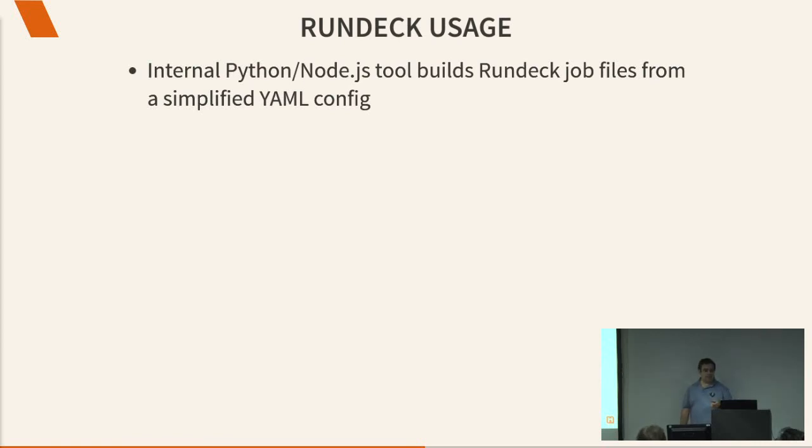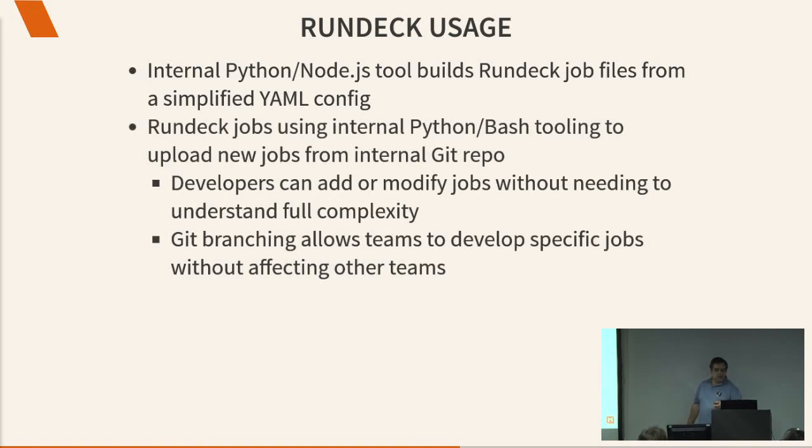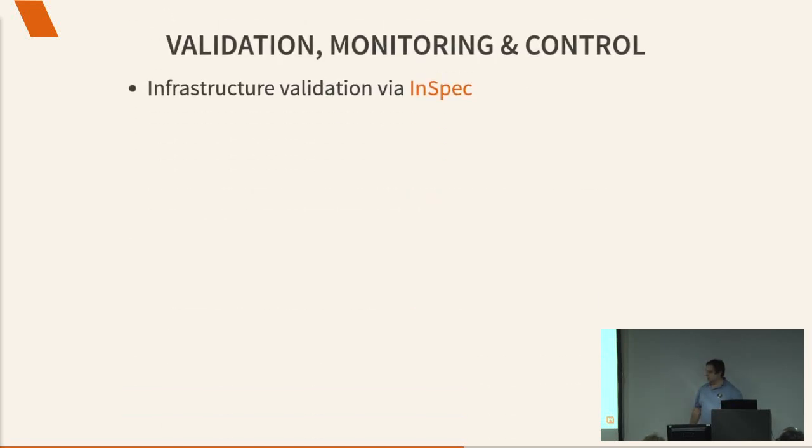How we use Rundeck: we have an internal Python and Node.js set of tooling which builds our Rundeck YAML config from an even simpler YAML config — so we give less technically capable people a pretty simple YAML config that says what the thing is called, what script it runs, what host it runs on, and when it runs. We upload new jobs to our GitLab repo and don't interact with Rundeck directly, so developers can add or remove jobs without needing to know how the rest of the system works. They just check jobs into Git and they magically appear. Git branching means teams can do their own thing without affecting anyone else.